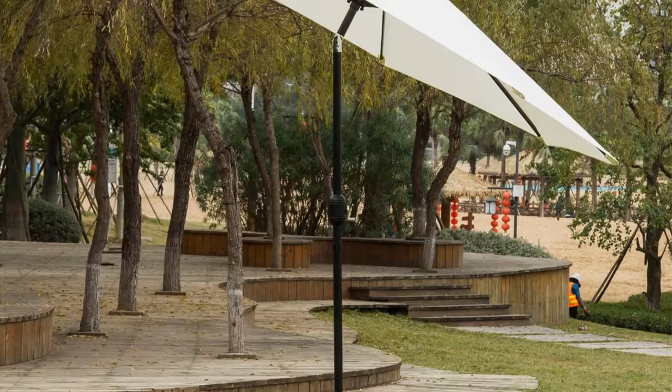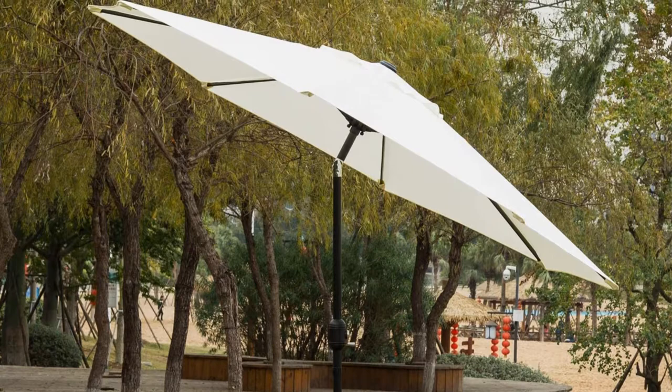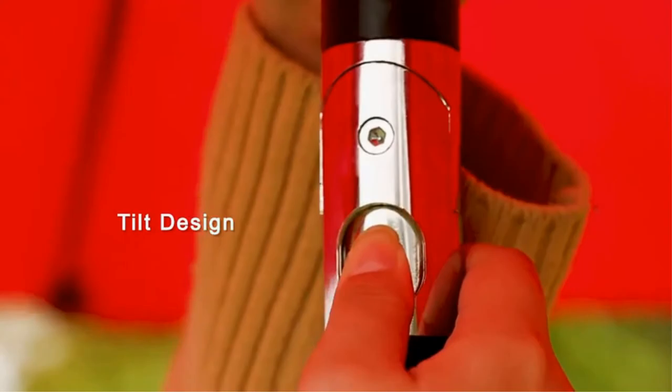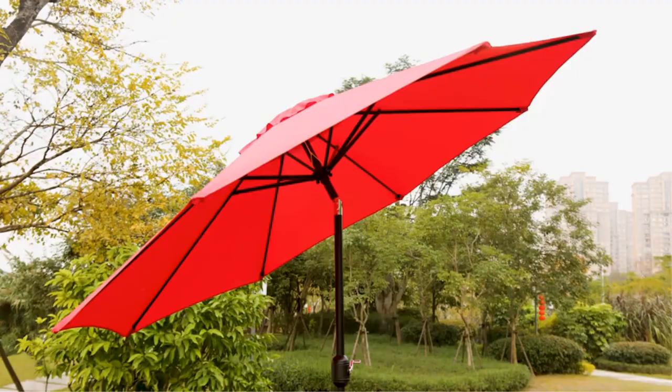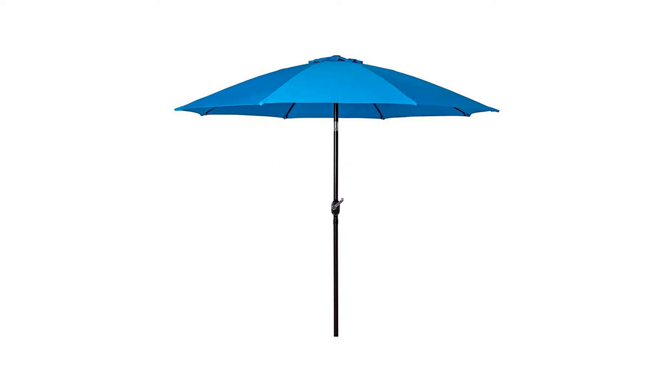This umbrella is large enough to cover a 42-to-54-inch table with 4 to 6 chairs. It also features an easy crank open function with a push-button tilt. The Sunnyglade umbrella is a great choice as a table or standalone umbrella to keep you cool from the sun while you eat or socialize. Available in 7 different colors and patterns, this umbrella is economical and simple, but it adds class to your outdoor living space.